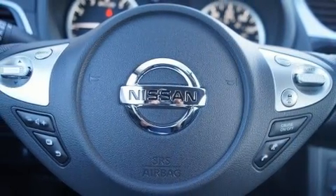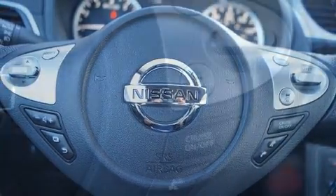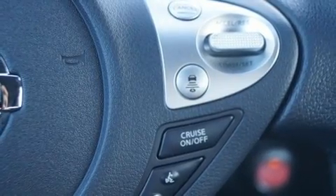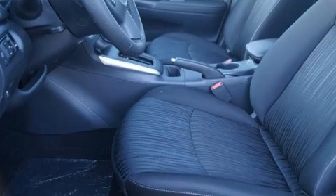Premium sound is delivered via six speakers, providing you and your passengers a sensational audio experience. Nissan also prioritized safety and security by including a comprehensive suite of protective features.